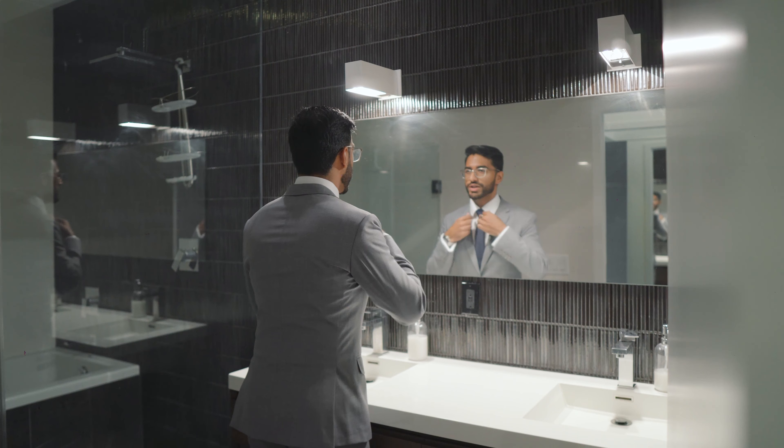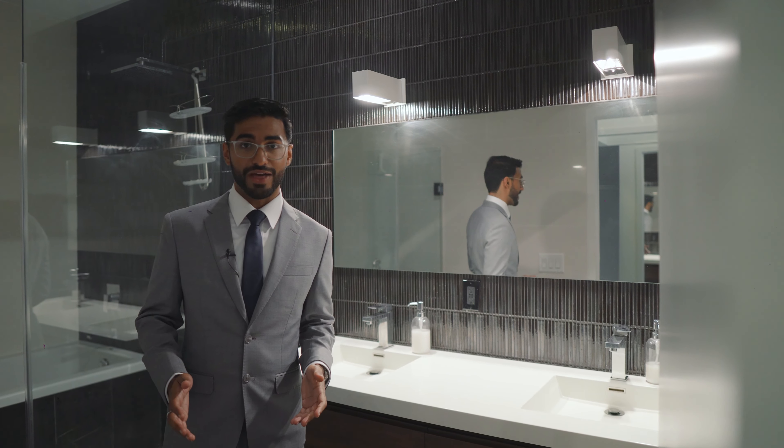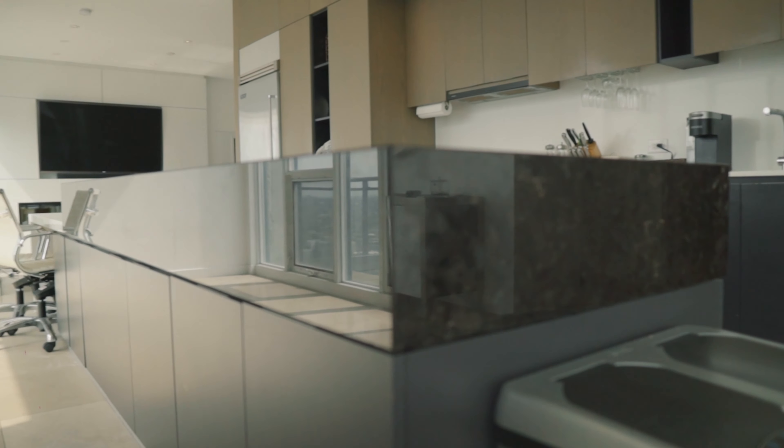Can you imagine getting ready here in the morning? This is the definition of an executive bathroom. The kitchen here is tasteful and timeless — and check out the thickness of this countertop.